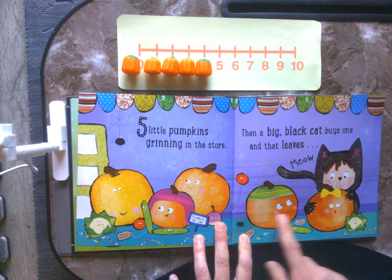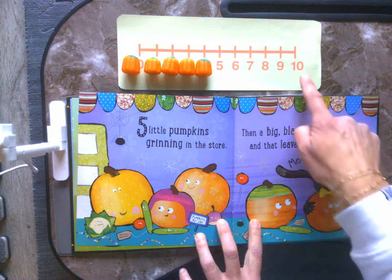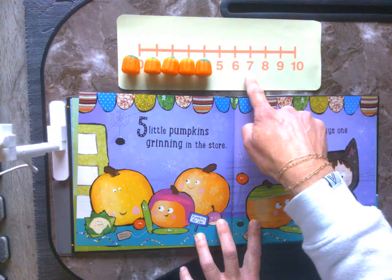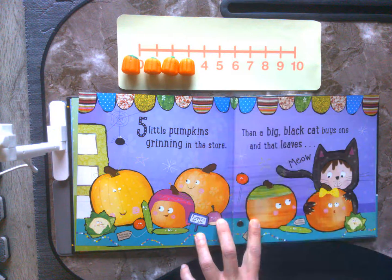5 little pumpkins grinning in the store. Then a big black cat buys one and that leaves. Let's go to our number line. Ten, nine, eight, seven, six, five, four.